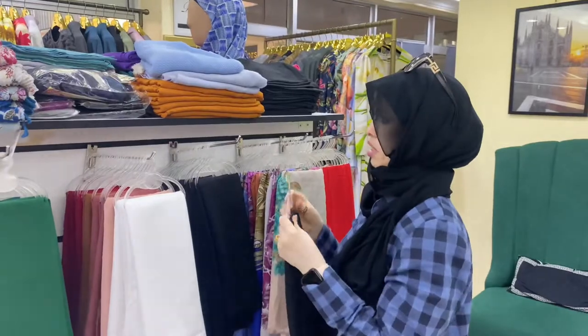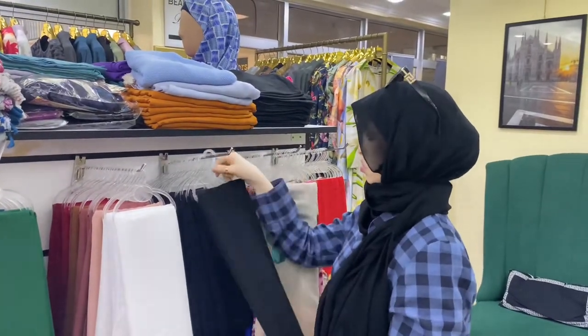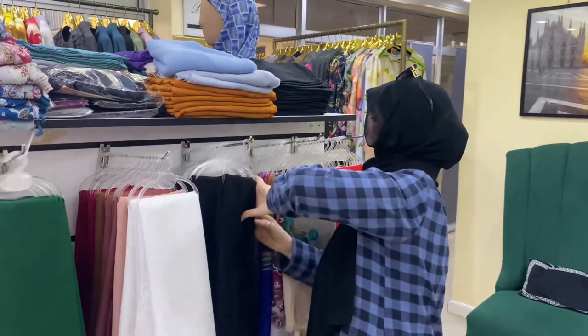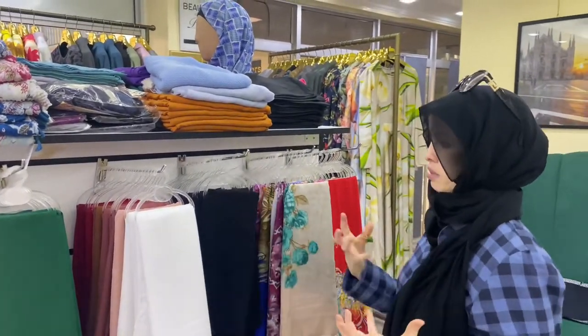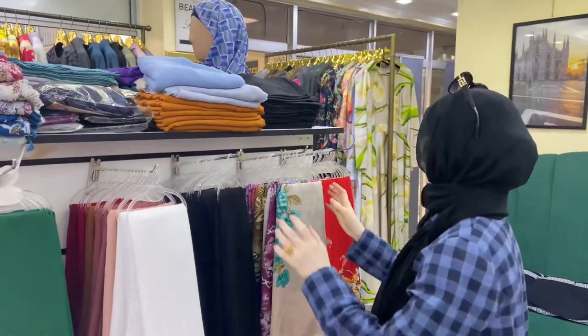Black — I think I have almost a dozen pieces in black: all my abayas, my scarves. Sometimes I wear it over the weekend. It's one of those colors I can wear with anything I want.